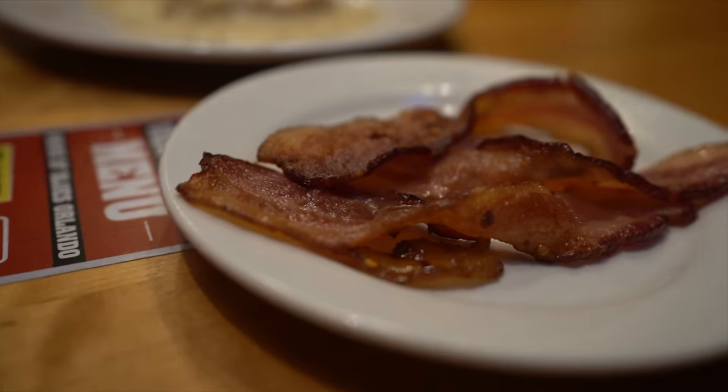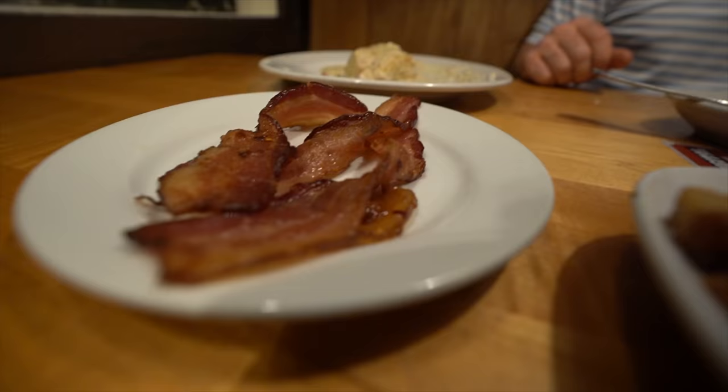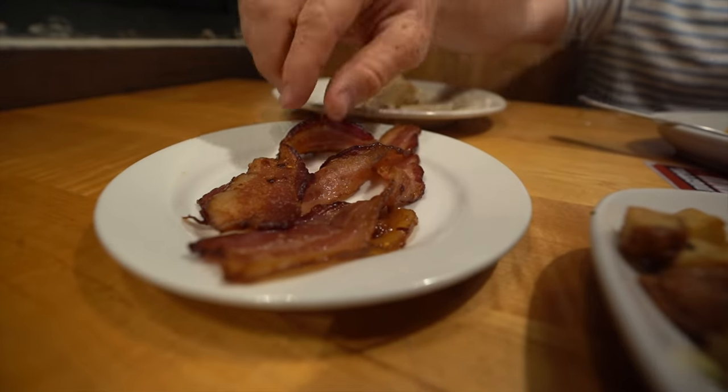We also got an additional fixin — the brown sugar chili bacon. It was really good. I honestly don't think it even needs the chili part, but it does give it a little kick of heat. I love brown sugar on bacon — it gives it a little sweetness with the smokiness. It was a very good side.